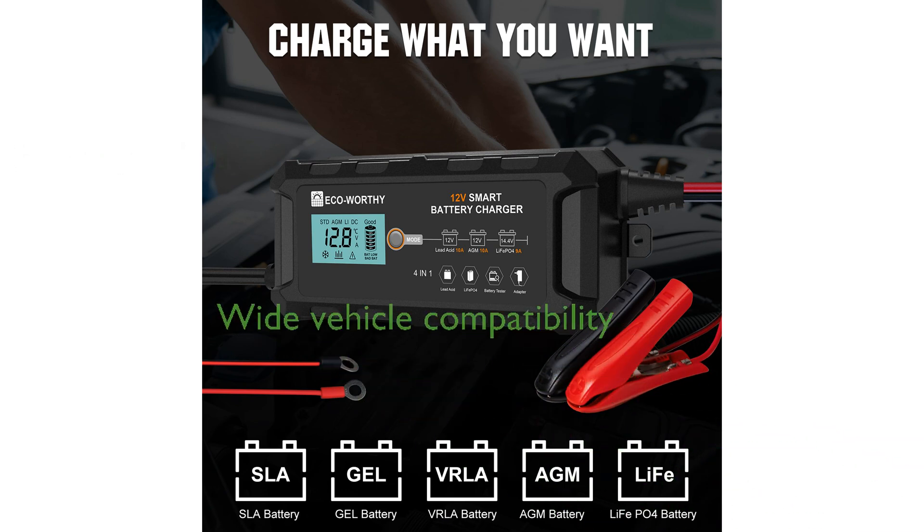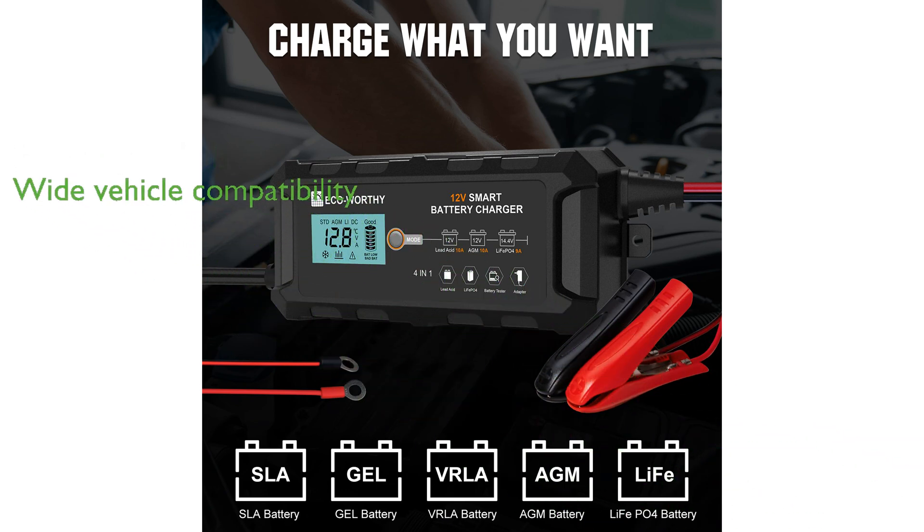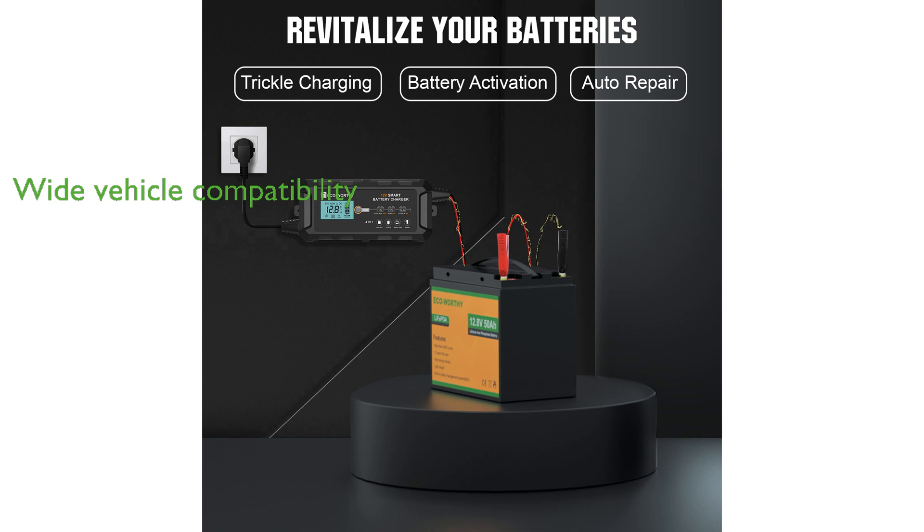It is compatible with a wide range of vehicles, including cars, motorcycles, lawnmowers, and boats, making it highly versatile. The ECO-WORTHY charger is ideal for those looking to efficiently charge and maintain their vehicle batteries with minimal hassle.